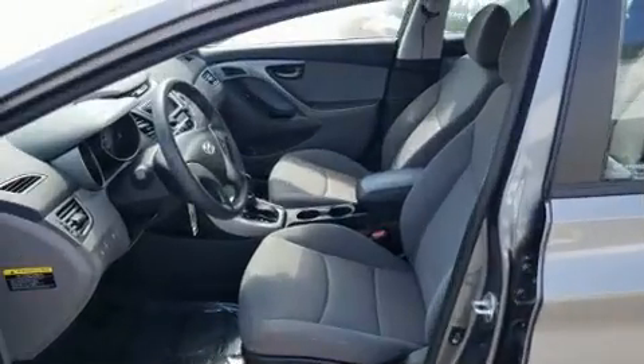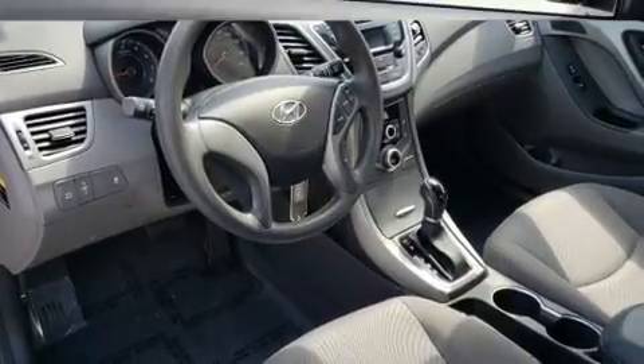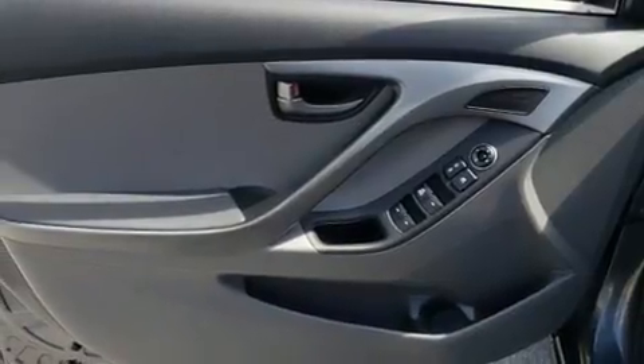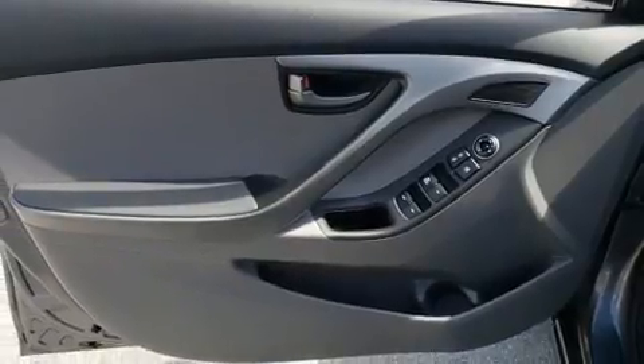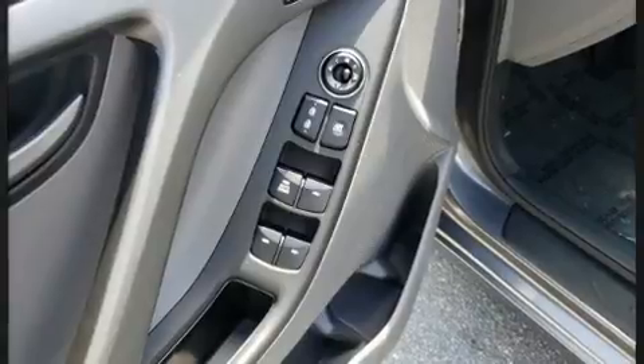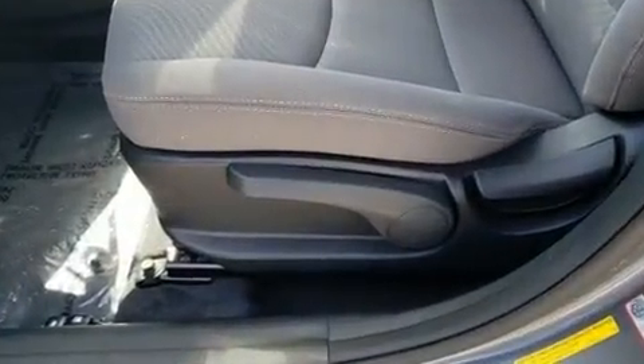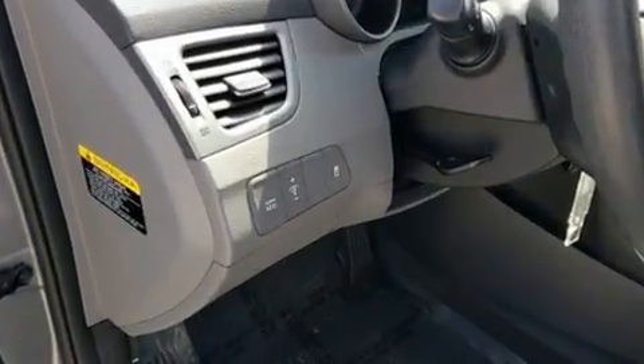Hyundai infused the interior with top-shelf amenities such as one-touch window functionality, a tachometer, variably intermittent wipers, remote keyless entry, and much more. Premium sound drives six speakers, providing you and your passengers a sensational audio experience.